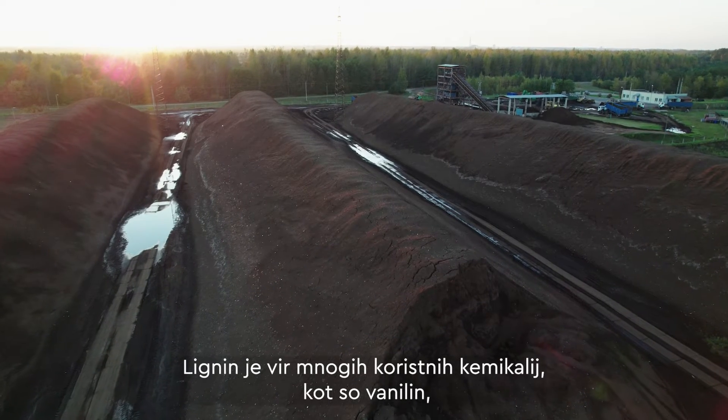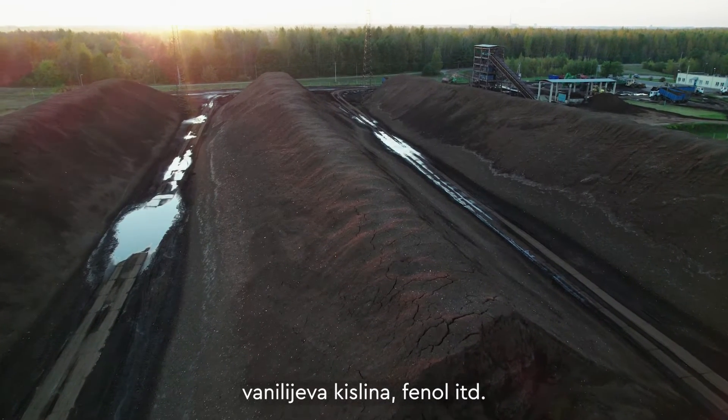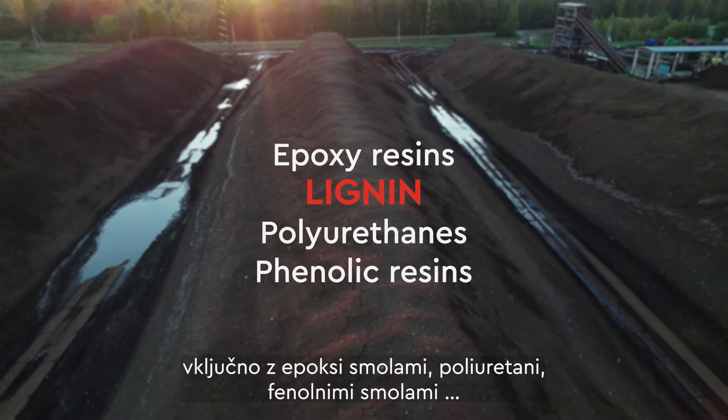Lignin is a source of many useful chemicals such as vanillin, vanillic acid, phenol, etc. Lignin can be used to produce a variety of materials including epoxy resins, polyurethanes, and phenolic resins.